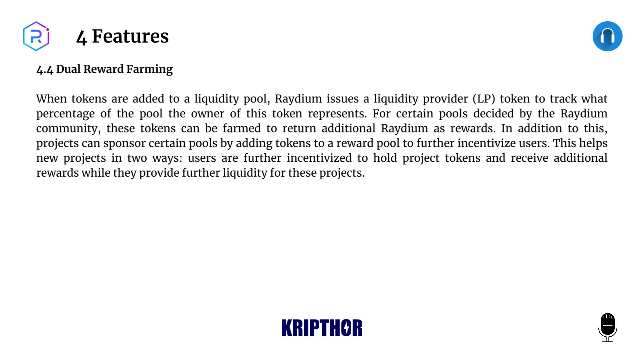4.4: Dual Reward Farming. When tokens are added to a liquidity pool, Raydium issues a liquidity provider (LP) token to track what percentage of the pool the owner of this token represents. For certain pools decided by the Raydium community, these tokens can be farmed to return additional Raydium as rewards. In addition to this, projects can sponsor certain pools by adding tokens to a reward pool to further incentivize users.